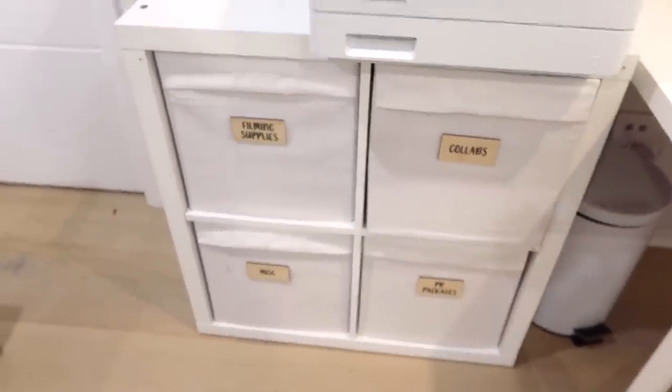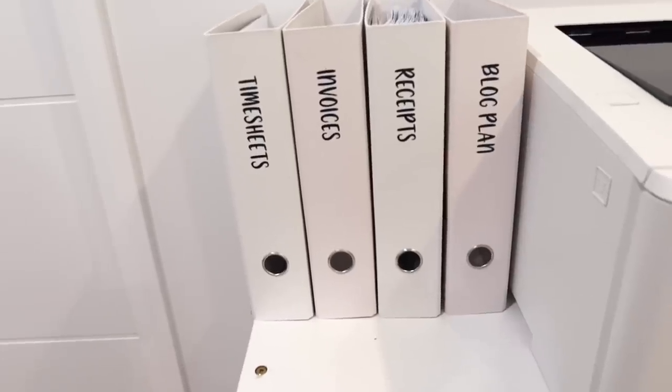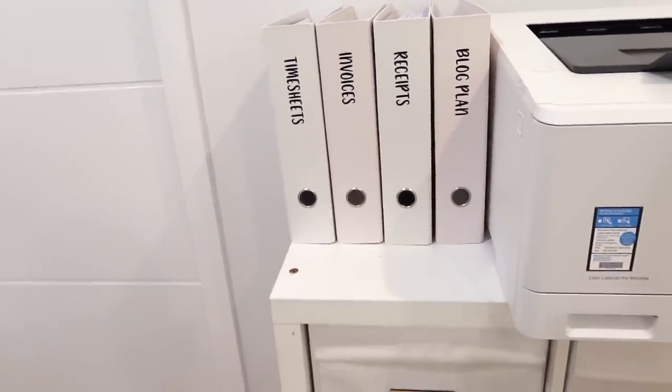I got these folders from Kmart for anything like timesheets, invoices, receipts, and blog plans. Blog plans is mostly any content ideas I write down. I keep everything in there and don't need anything else besides that. I like to keep most things digital, but I just have those few things.